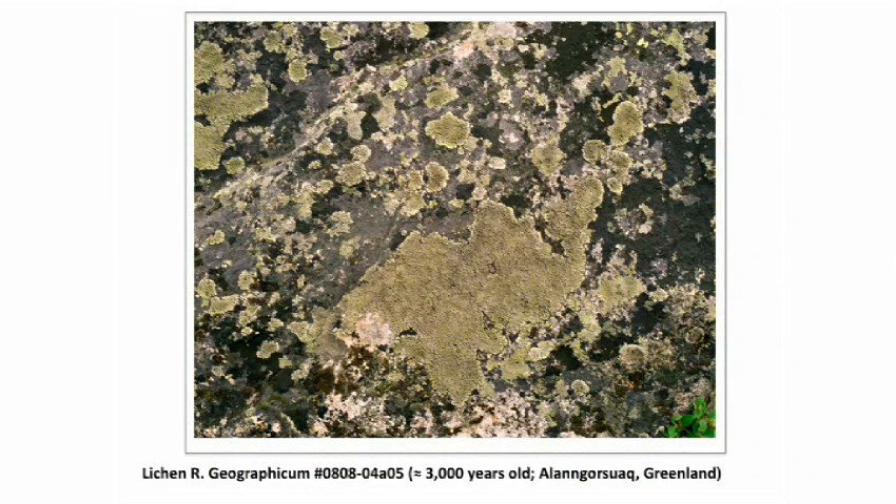So I started researching, and to my surprise, this project had never been done before in the arts or the sciences. And perhaps naively, I was surprised to find that there isn't even an area in the sciences that deals with this idea of global species longevity. So what you're looking at here is the Rhizocarpon geographicum, or map lichen.